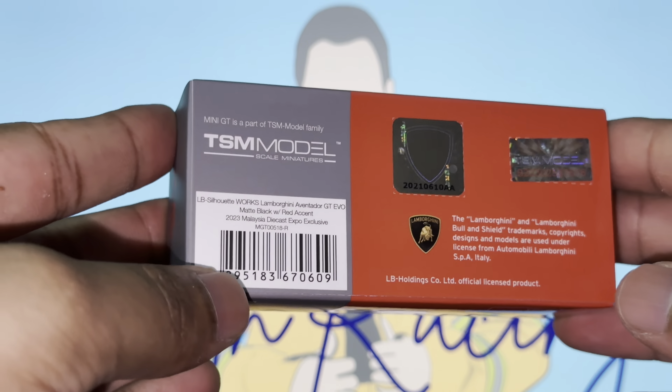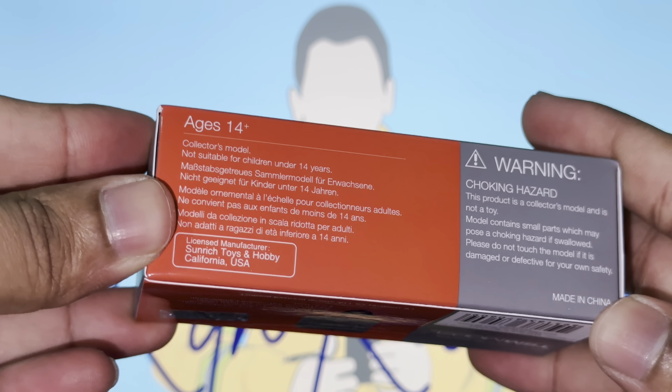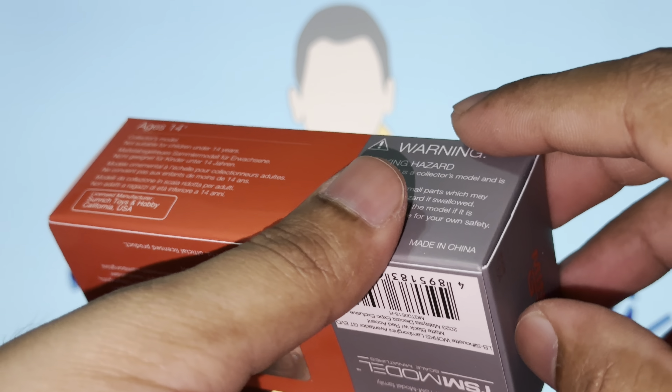On the rear of the box we've got the licensing sticker, the Lamborghini logo, Mini GT's logo, and the scale. There are the usual warnings on the back, nothing much. Let's dive right into the vehicle — this is my first time opening and seeing my own Lamborghini Aventador.